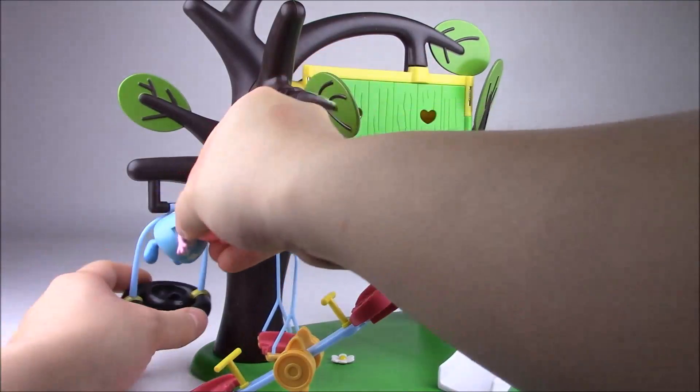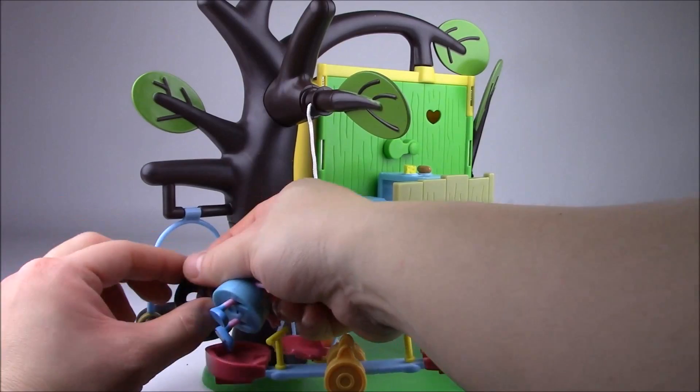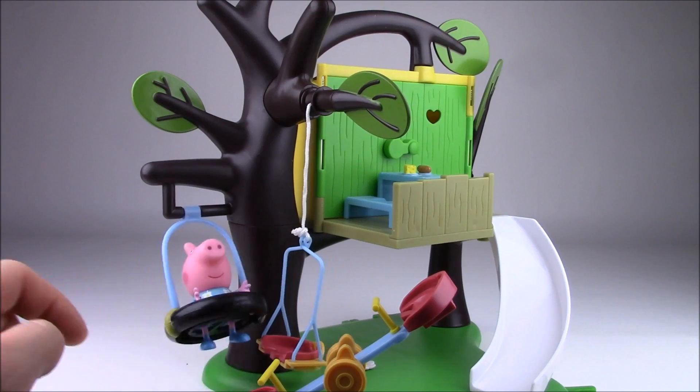For the tire swing you can try to put her legs inside. You can take this one off — I think this small piece is if you want to put George because he's smaller, but if you want to put Peppa in, you take it off and she can swing.